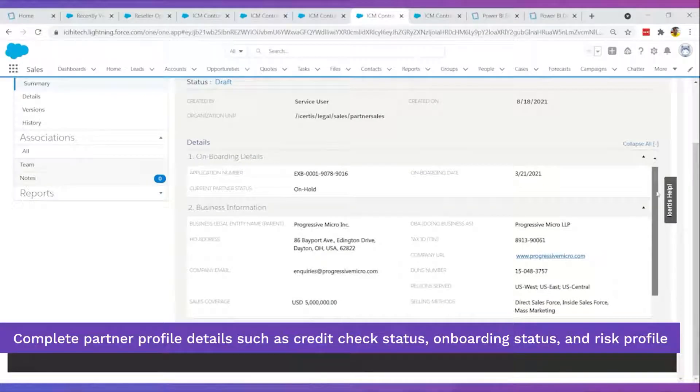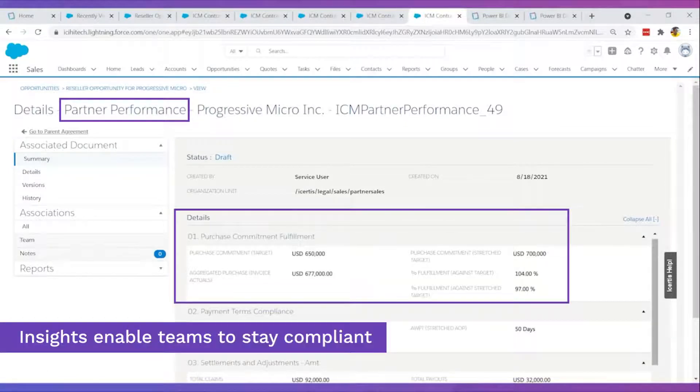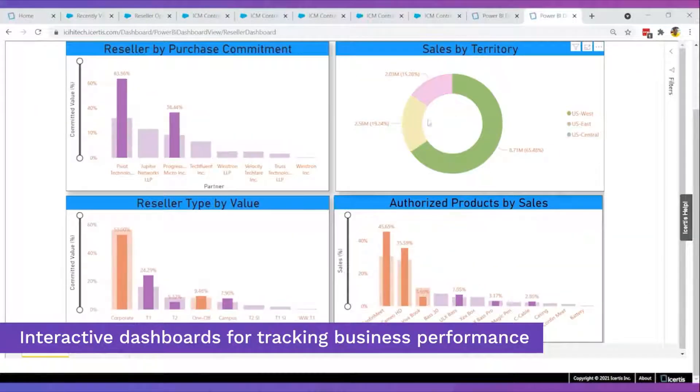Gain complete visibility to partner details. Partner performance is tracked over time and insights help track contract compliance. Sales teams are freed to focus on the deals rather than gathering information from different sources.